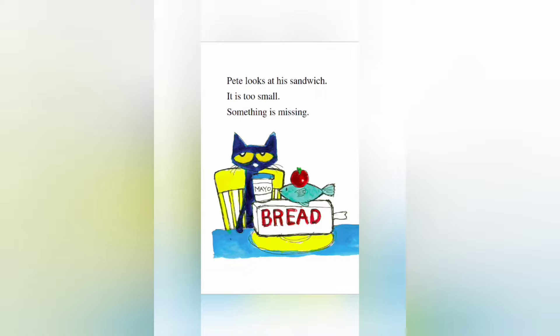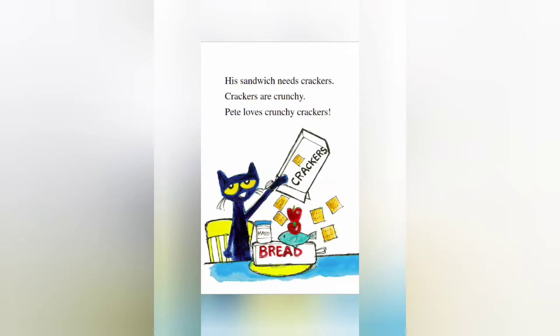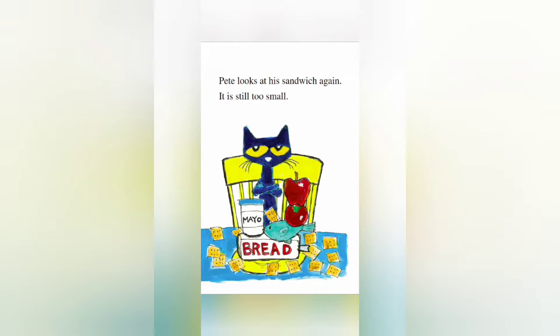Pete looks at his sandwich — it's too small. Something is missing. Pete knows what it needs. His sandwich needs an apple, because Pete loves apples. His sandwich needs crackers — crackers are crunchy, and Pete loves crunchy crackers. Pete looks at the sandwich again. It's still too small. He's got all that stuff stacked up, but it's still too small.